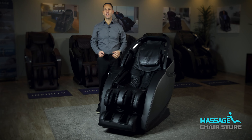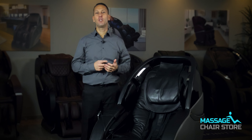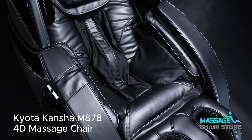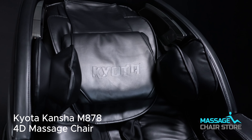Thank you for choosing MassageChairStore.com. My name is Ryan McElligot, and today I'll be showing you all the features that are offered in one of our top-of-the-line massage chairs, called the Kyoto Concha M878-4D.